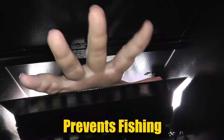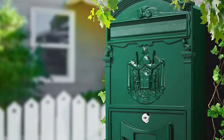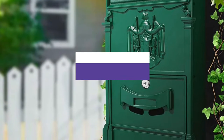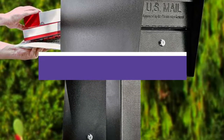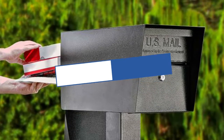A locking mailbox for larger containers can be pricey, but they offer the ability to secure a wider variety of packages and deliver added peace of mind. In this video, we will recommend you the 5 best locking mailboxes. You can find the purchase links for all the products mentioned in this video down in the description below.